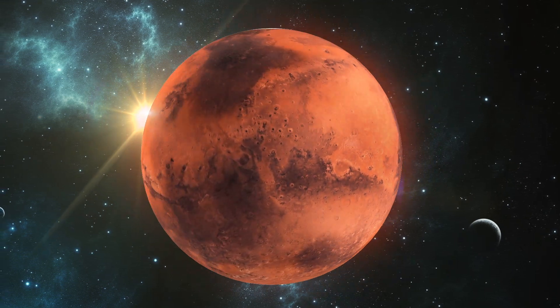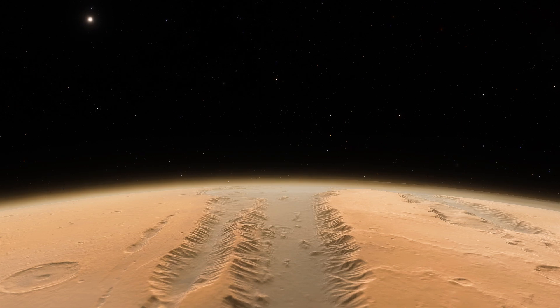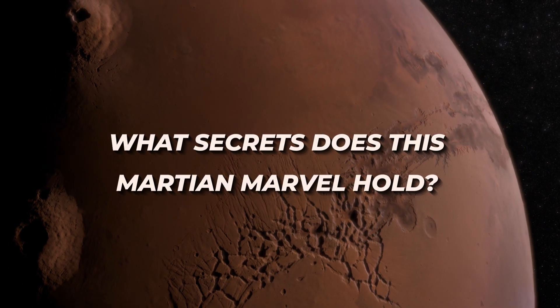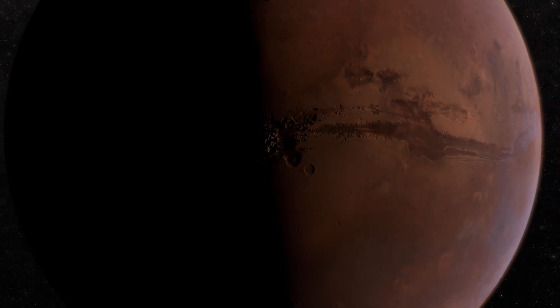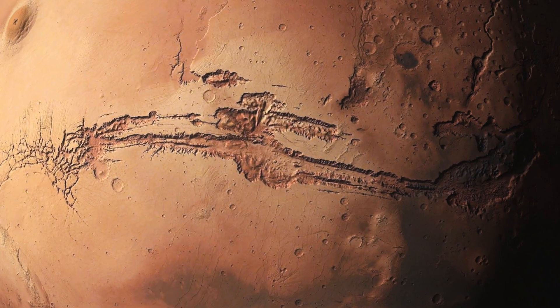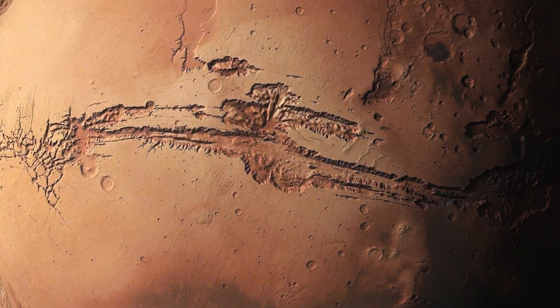In Mars's vast red expanse, a canyon system named Valles Marineris stretches broader and deeper than any on Earth. But what secrets does this Martian marvel hold? Mars has long captured our imaginations. From ancient myths to modern science, the red planet has been a source of mystery and fascination. But the Valles Marineris, a canyon system, recently took center stage in Mars exploration.